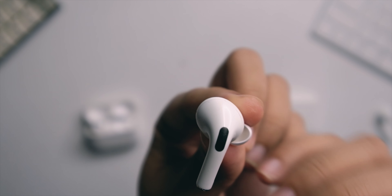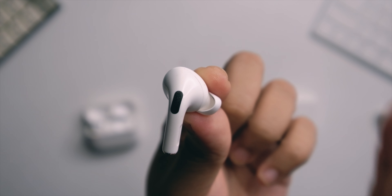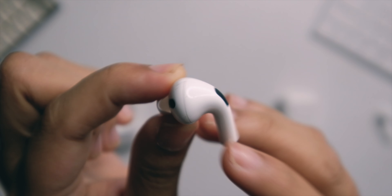Of course, with that in-ear kind of design, it now holds in place on your ear. For me, this is something that you can use for running already, which is very, very nice.